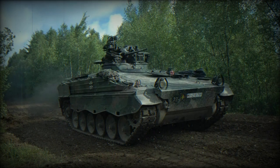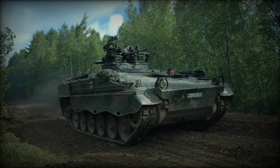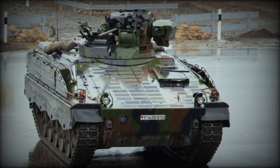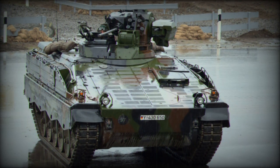In comparison, the Marder 1A3, with its advanced armor and weapon systems, provides the Ukrainian forces with a significant upgrade in terms of protection and firepower. The integration of these vehicles into the Ukrainian Army is expected to bolster their defensive and offensive capabilities in the ongoing conflict.